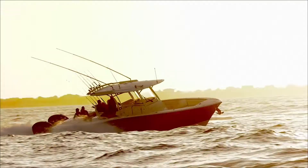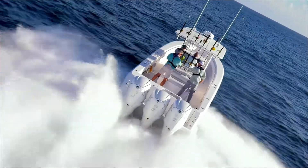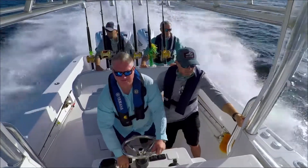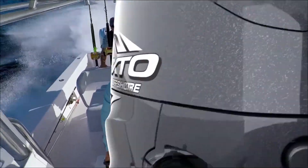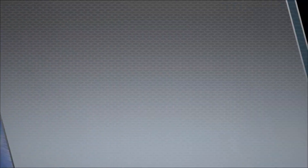An outboard with extreme power and thrust. An outboard with extreme toughness and reliability. An outboard with an extreme level of integration. An outboard with extreme control, convenience, and customer care.